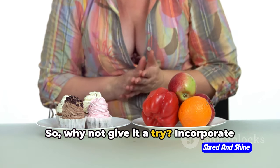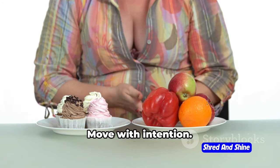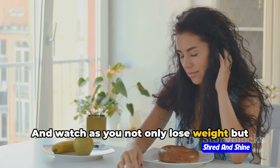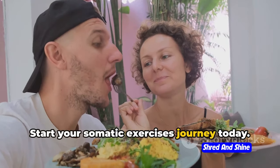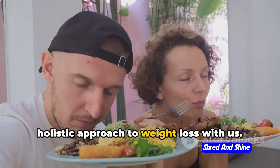So why not give it a try? Incorporate these exercises into your routine. Listen to your body, move with intention, eat mindfully, and watch as you not only lose weight but also develop a healthier and more compassionate relationship with yourself. Start your somatic exercises journey today — subscribe and explore more about this holistic approach to weight loss with us.